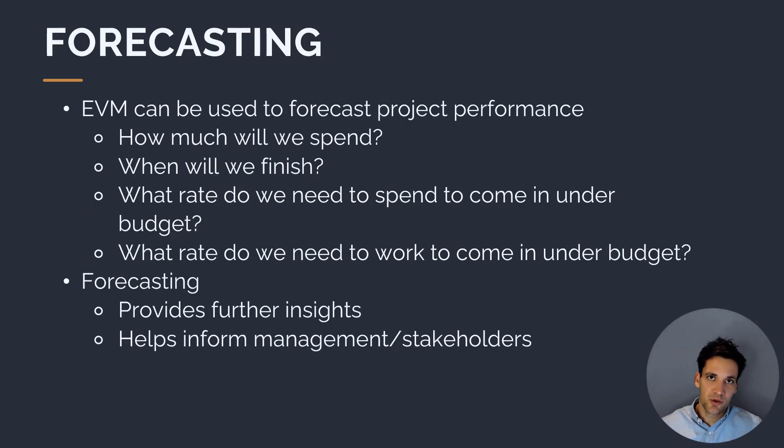Extending on these four key metrics, we can use earned value management as a forecasting tool to predict project performance going forward. Rather than just looking retrospectively at our CPI or SPI, we can look into the future and answer questions like: how much will we spend based on current performance? When are we planning to finish? And what rate do we need to spend going forward to ensure the project comes in under budget? Forecasting can tell us what performance we need to achieve to finish within schedule or budget, and provides useful information for management and stakeholders.